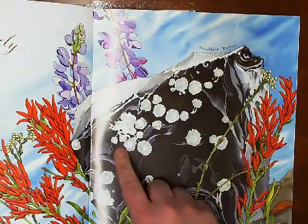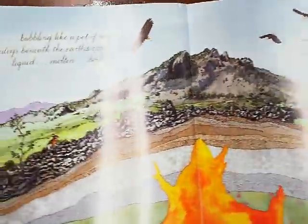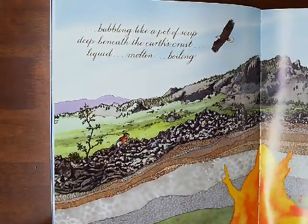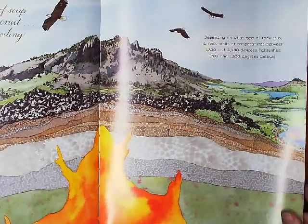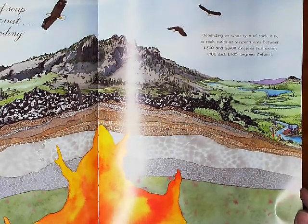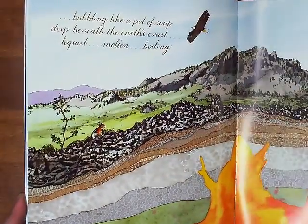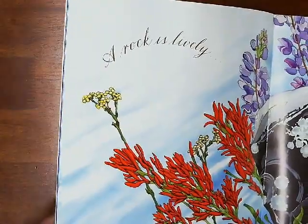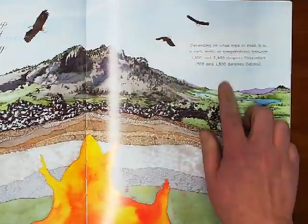A rock is lively. Here's a snowflake obsidian. Bubbly, like a pot of soup. Deep beneath the earth's crust — liquid, molten, boiling. Depending on what type of rock it is, a rock melts at temperatures between 1,300 and 2,400 degrees Fahrenheit, or 700 and 1,300 degrees Celsius. Remember how Diana Hutts Aston writes these books — she has the big topic in cursive and big letters, then writes about the topic a little bit more in a kind of poetry. And then she gives these cool little details.